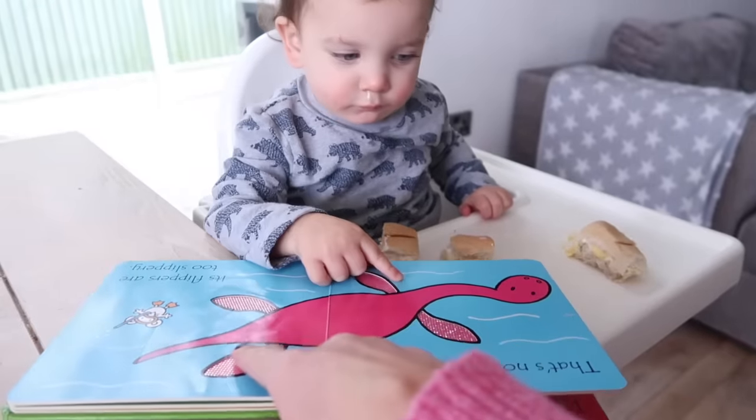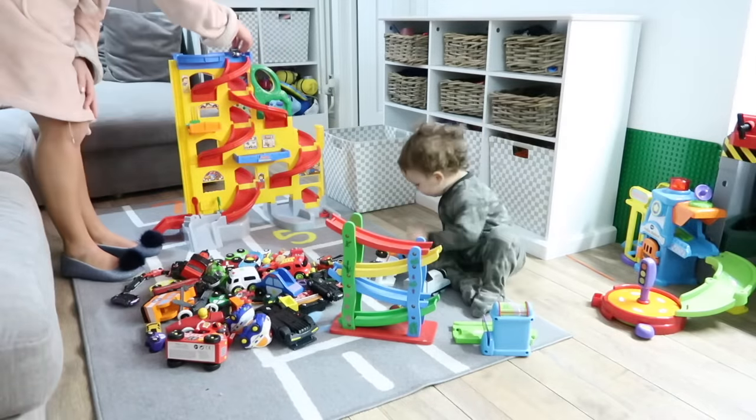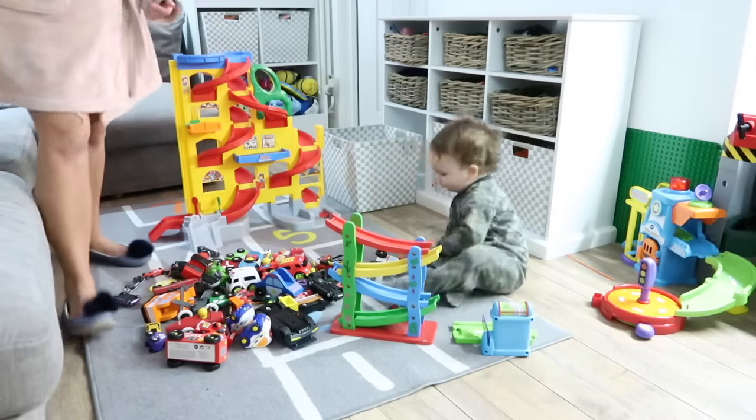He also likes books with sounds. He is also loving his car garage — all three of my children have loved this one. It is from Little People by Fisher-Price, and it must be indestructible because all my boys have hung off it or stood on it. I've also noticed that lots of nurseries have this same garage, so it's really hard wearing. We've bought so many little cars over time and he loves just standing there and putting them down the chute.